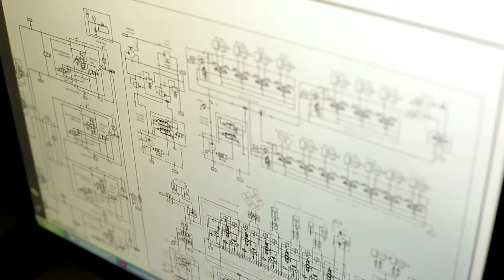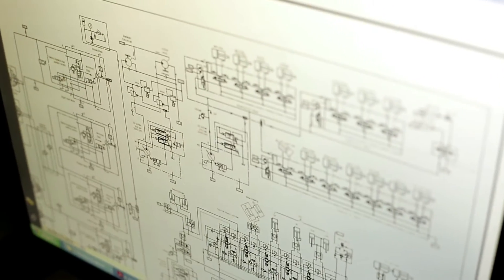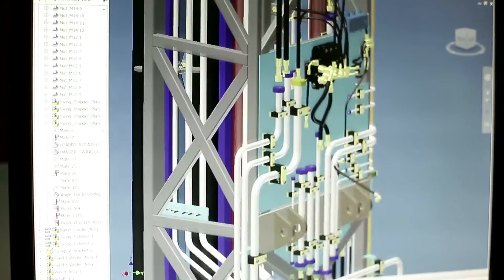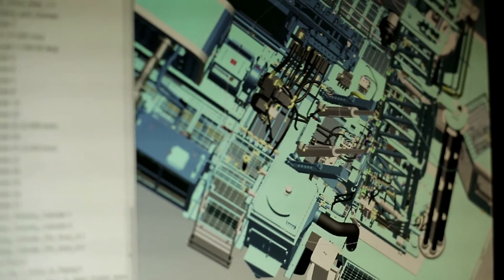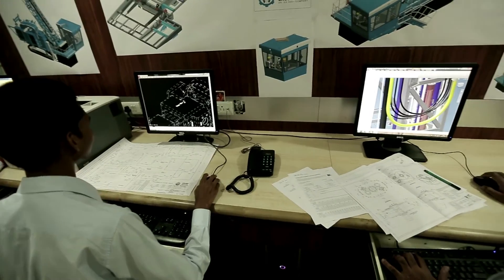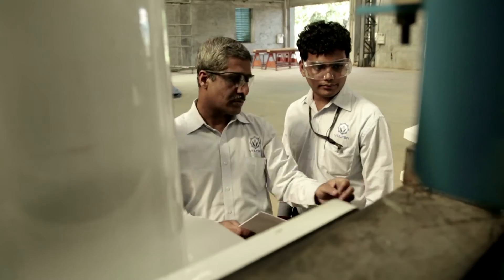During manufacturing, we do digital prototyping. We check the 3D model for its manufacturability and we check for consistency of the models. We see whether it's a cost-effective design. All things are checked in the prototyping stage in the design itself, and then it moves to the manufacturing stage.